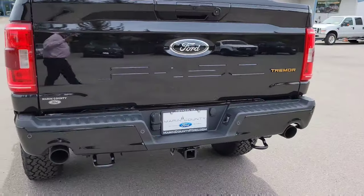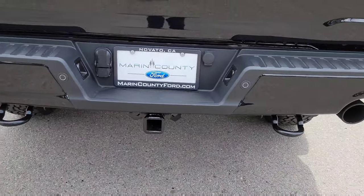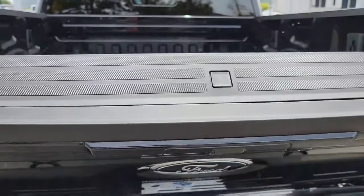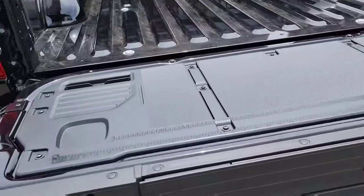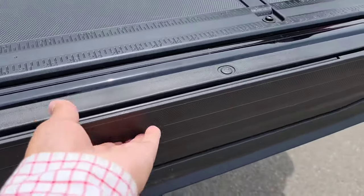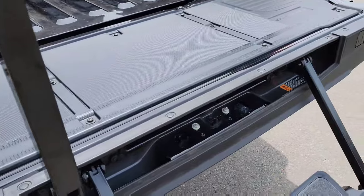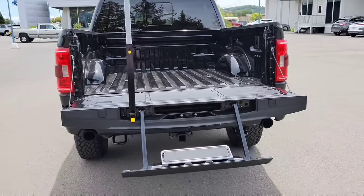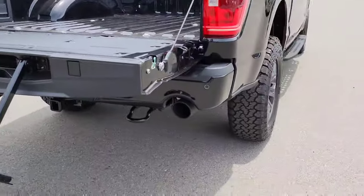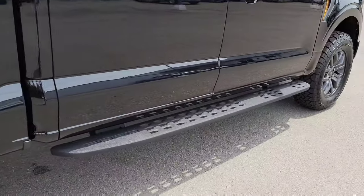This is what the back looks like — there's your Tremor badging, your tow hitch and tow hooks. There's your workspace where you can clamp your stuff. This one also has a tailgate step to help you get inside the truck. There's your tip muffler, and the Tremor steps.